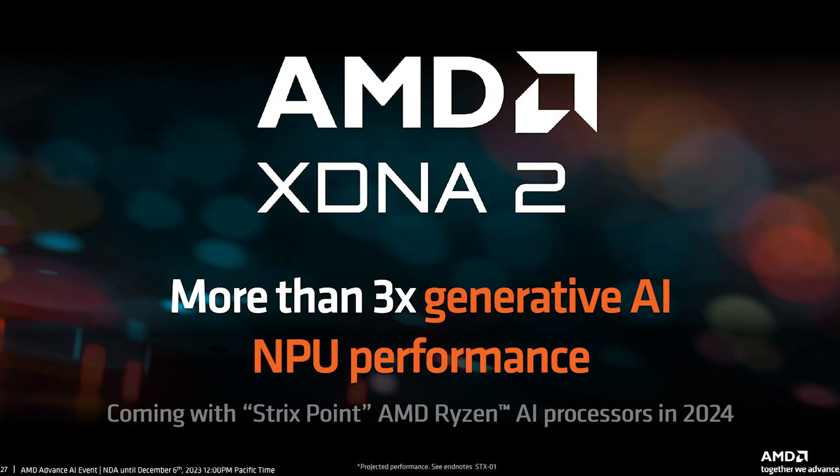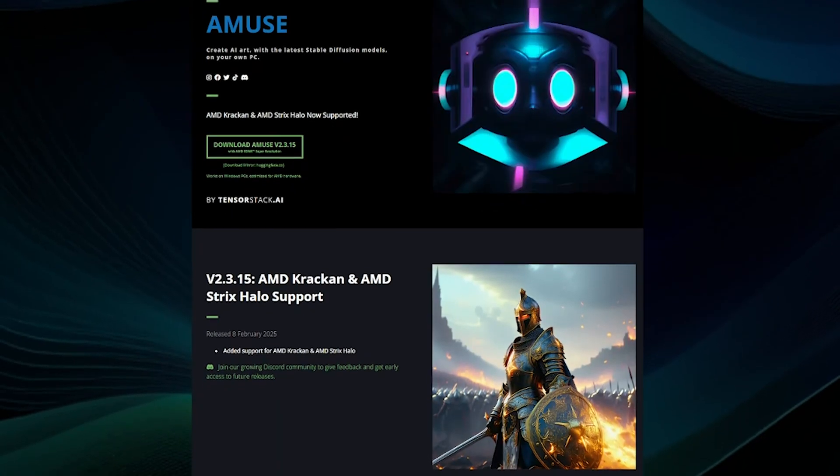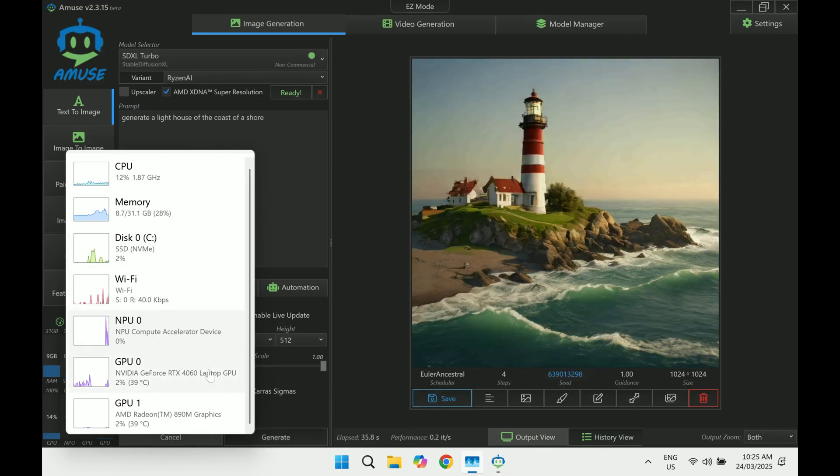Now time for the main event, which is Ryzen AI. Is it just branding or is there actually power under the hood? The HX370 in either of these laptops comes with the brand new XDNA2-based NPU. I tested Amuse 2.0 Beta, which uses AMD's XDNA super resolution to upscale images. It's pretty impressive to see this running on a laptop — photos sharpened noticeably and detail actually improves significantly, and both laptops manage this smoothly thanks to the dedicated NPU, meaning the CPU and GPU aren't bogged down doing AI calculations.